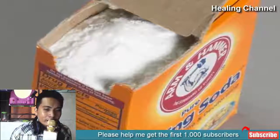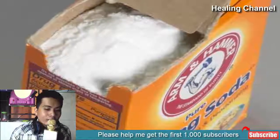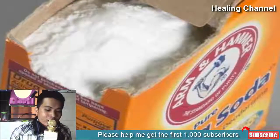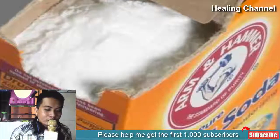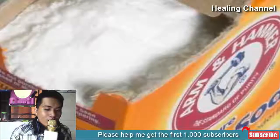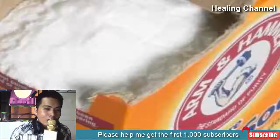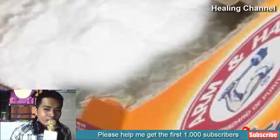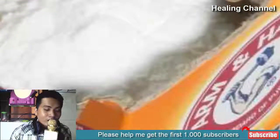8. Baking Soda. Another popular home remedy that possesses desiccant properties, baking soda is a safe remedy for fleas by dehydrating them. Plus, baking soda is great for sprinkling around the home, as it has odor-neutralizing properties that will remove any foul pet odors that may be lingering around. Sprinkle and repeat every two days or so until signs of an infestation are reduced.